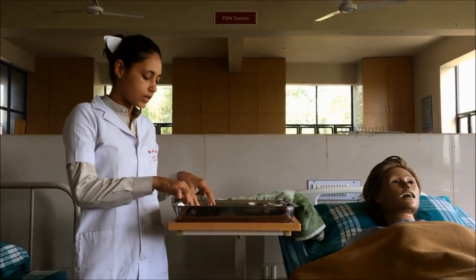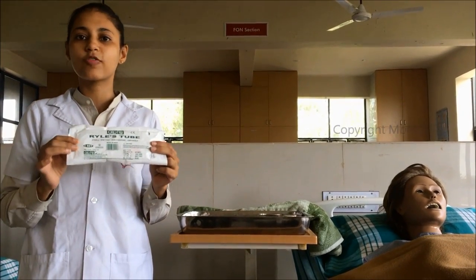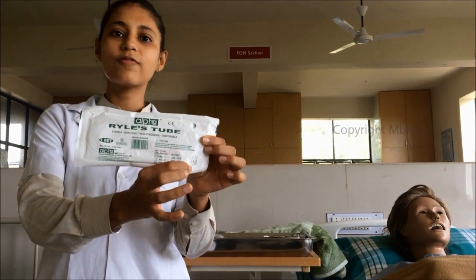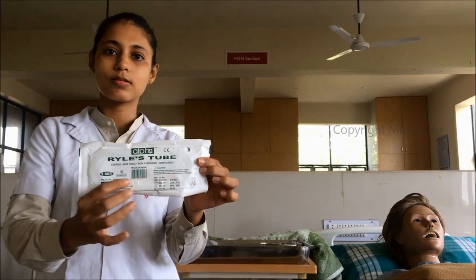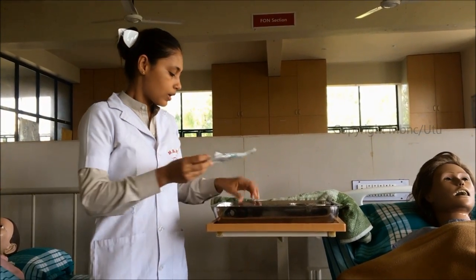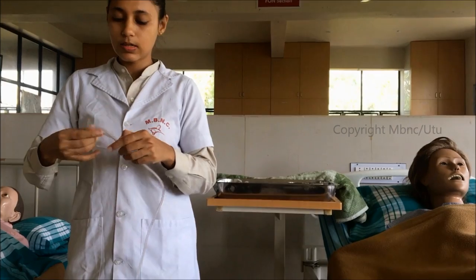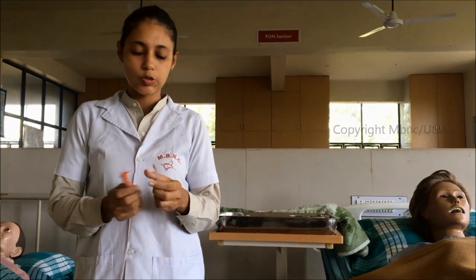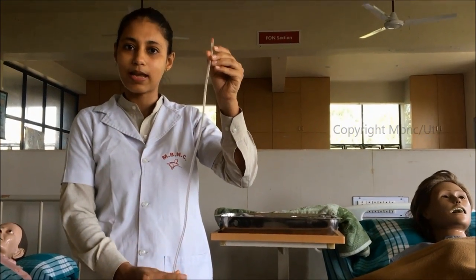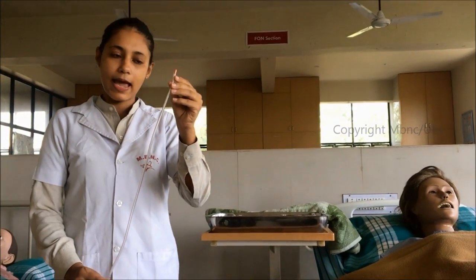Parts of the Ryle's tube: The Ryle's tube (nasogastric tube) is available from 10 French to 20 French. This is a 16 French Ryle's tube, approximately 105 to 120 cm in length. The tube has three parts: the tip, the body, and the base. The tip is made of radiopaque material and a radiopaque line runs through the entire body of the tube, which helps confirm placement in the stomach via X-ray.